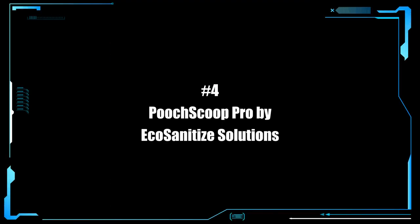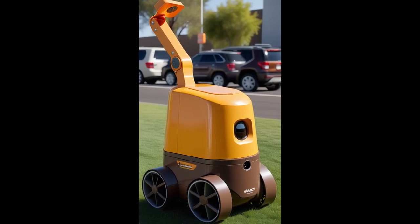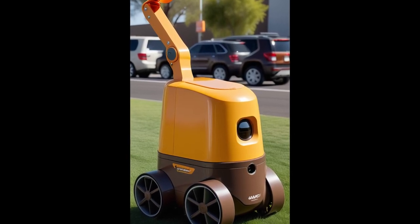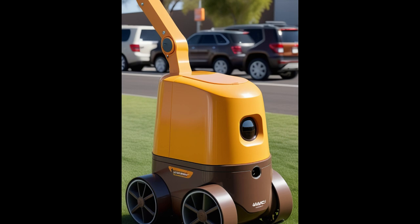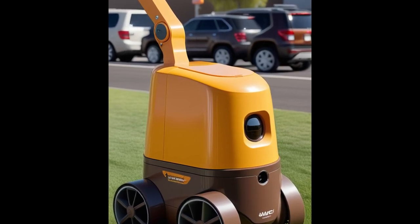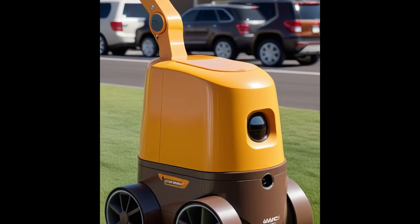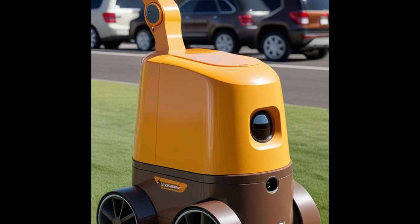Here is a really stinky robot — it's the Pooch Scoop Pro by Eco-Sanitize Solutions. The Pooch Scoop Pro is a game-changer for pet owners and public spaces alike. With its advanced waste detection system, it locates and removes pet waste from your yard or park with ease. Its onboard processing unit transports and disposes of waste in an environmentally friendly manner, leaving your outdoor areas pristine and odor-free. Biodegradable bagging system, GPS mapping for efficient coverage of large areas, and a pet-friendly approach. My guess is that it would be easy to locate — just take a big whiff.